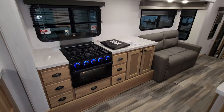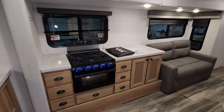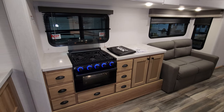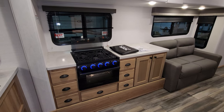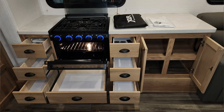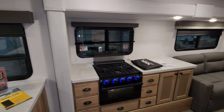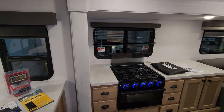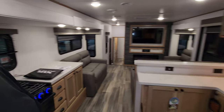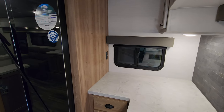Over here on your kitchen and living room slide-out, you have the Furrion gas oven with a three-burner stovetop. It has a light in the oven, light-up knobs, and a flip-down glass lid. You have quite a few drawers and cabinet space there as well. The window behind the stove and the one over by the counter both open, and there's also an electric outlet back there.